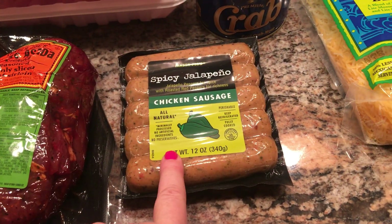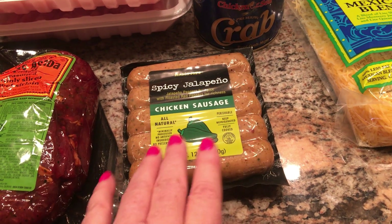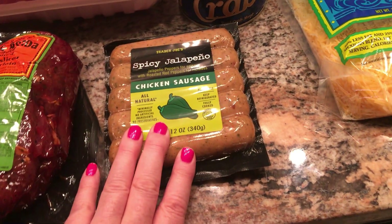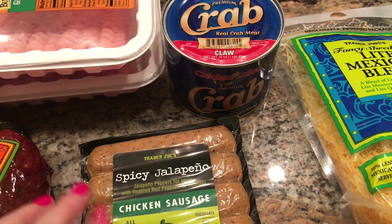I got the spicy jalapeño chicken sausages. These are excellent on the grill. This would be something Ken and I might have for lunch one day, and it's just delicious. I want to say they're three points.